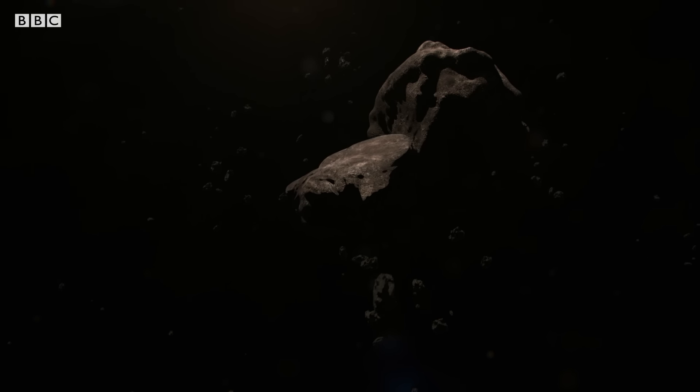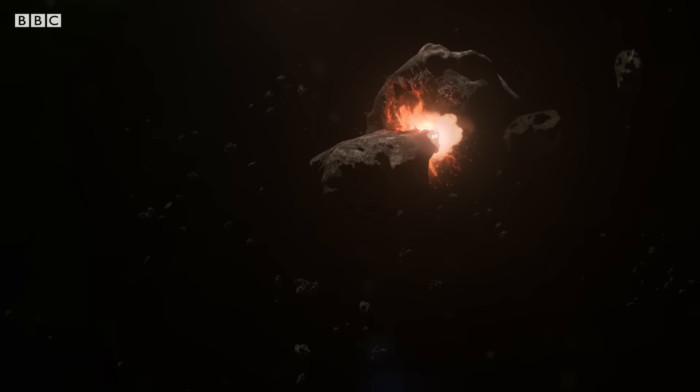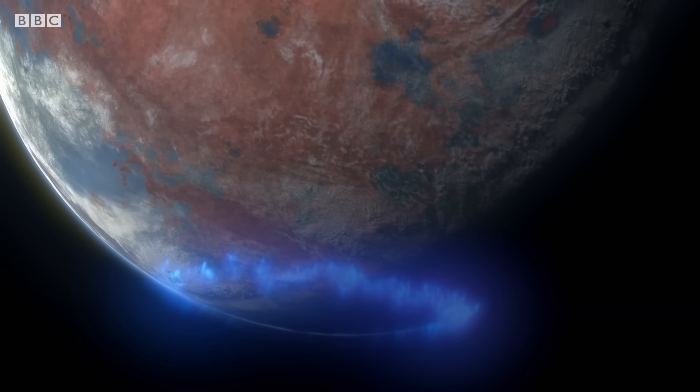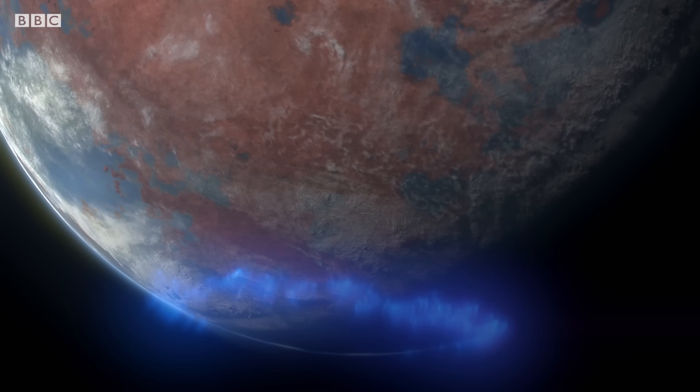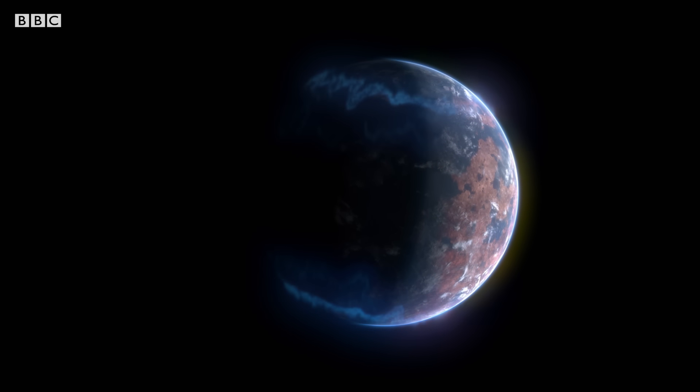Mars forms further from the sun, where crucially there is less rocky material to build a planet. Mars is different because it's not just further out — it's actually much smaller. If a planet gets to be too small, it just freezes all the way through. Mars is just half the diameter of Earth, meaning its core cooled more quickly, and so it lost the heat that powered the dynamo that generated its protective shield. Mars's small size condemned the planet to die.